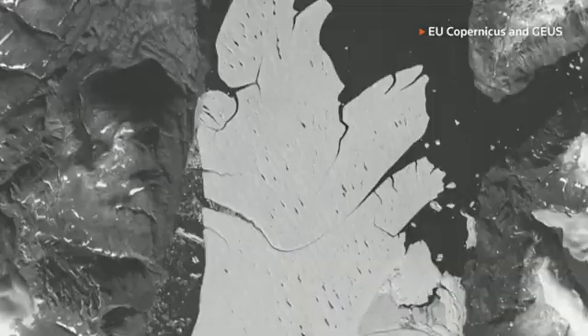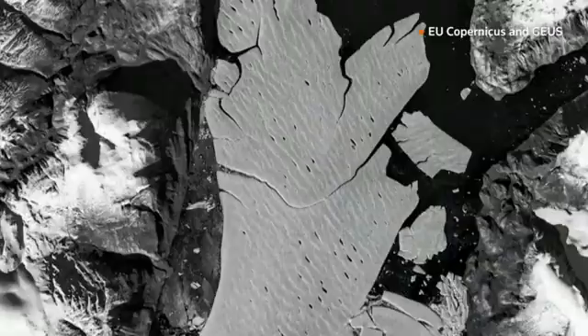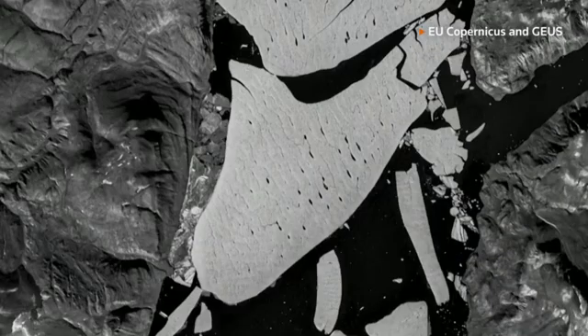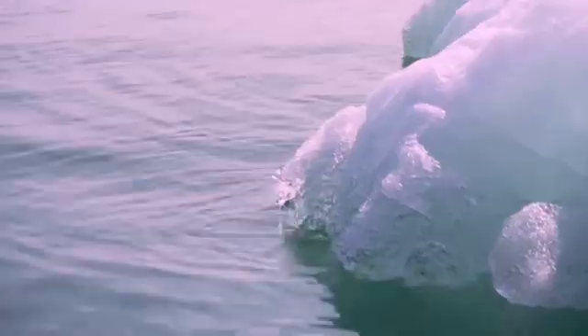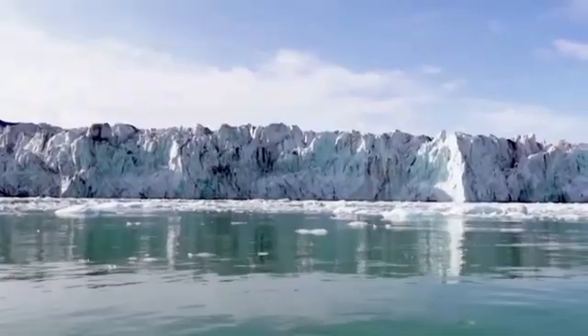While manual interpretation of satellite images remains more accurate, it is a time-intensive process. Given the importance of monitoring icebergs for maritime safety and scientific study, Brachmann-Foghmann says the new AI system offers a more efficient alternative.